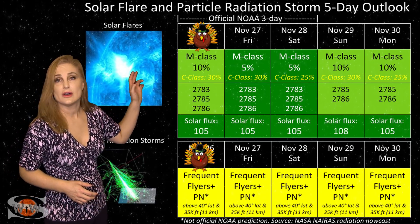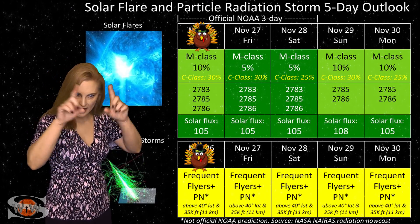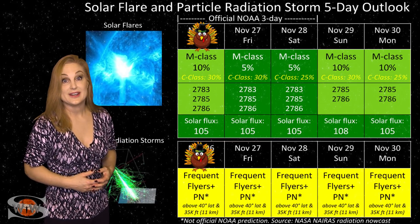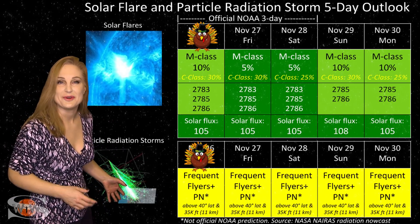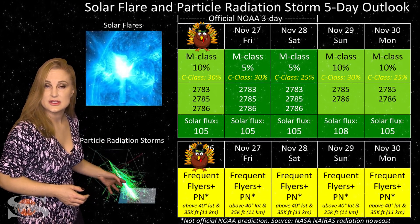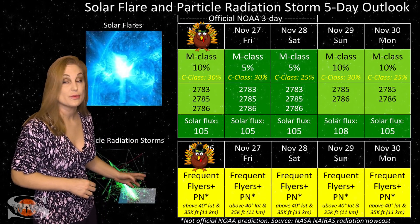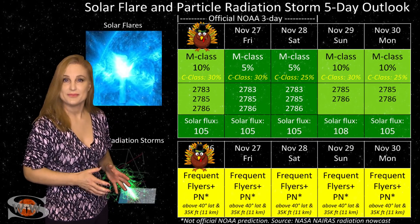We do have an M-flare risk that's probably going to go up, especially when that new region that fired the big halo solar storm rotates into view — it could be a real M-flare player. So hang on to your seat because it looks like the sun is really going to start taking us for a ride. Also, because we are still climbing out of solar minimum, we still have a higher cosmic ray flux than we'd like. Frequent flyers — including aircrew who fly over 800 hours annually at high latitudes and high altitudes — are still in the moderate range for radiation dose, and this does include prenatal passengers, so please take this into consideration in your flight plans.